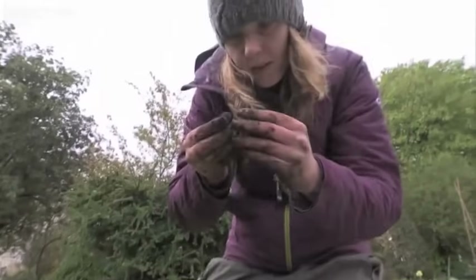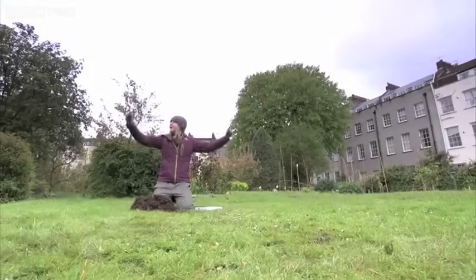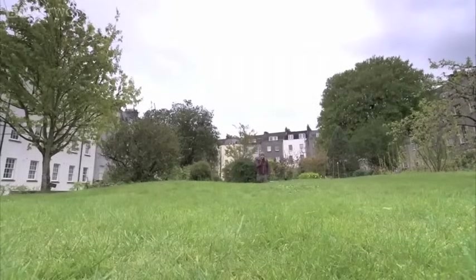In a plot this size, potentially it could be 50, 100, maybe even up to 200 earthworms if it was a really rich patch. So in an area the size of a football field, you could get maybe as many as 2 million earthworms.